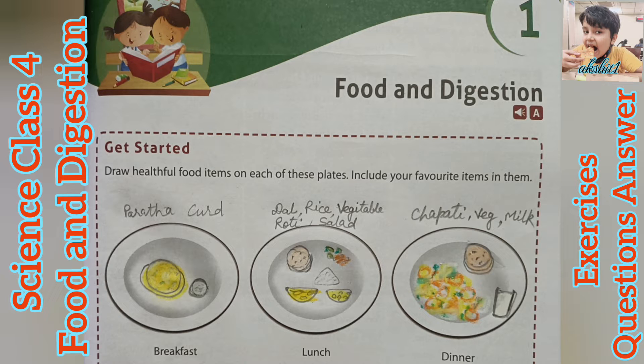Let's start. Draw healthful food items on each of these plates and include your favourite items in them. First, Breakfast: Paratha, Curd. Second, Lunch: Dal, Rice, Vegetable, Roti, Salad. In Dinner: Chapati, Vegetable, Milk.